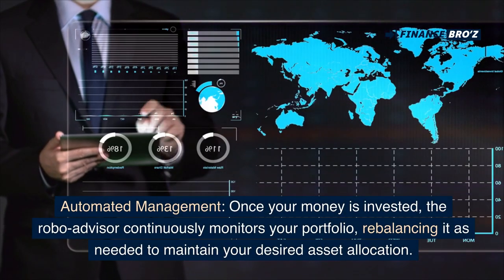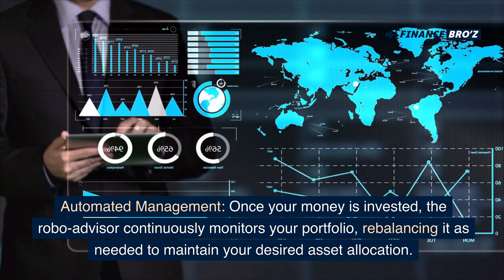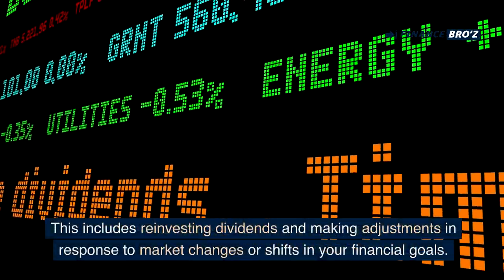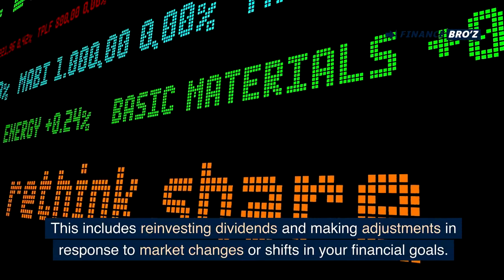Automated management: once your money is invested, the robo-advisor continuously monitors your portfolio, rebalancing it as needed to maintain your desired asset allocation. This includes reinvesting dividends and making adjustments in response to market changes or shifts in your financial goals.